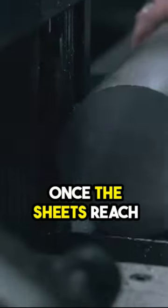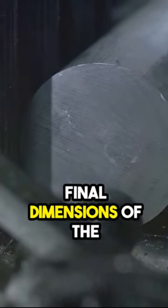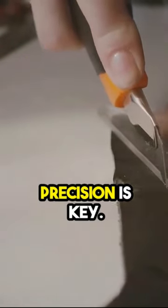The process doesn't stop there though. Once the sheets reach the desired thinness, they undergo precise cutting. This stage is crucial as it determines the final dimensions of the foil — whether it's a small roll for your kitchen or a large industrial size sheet, precision is key.